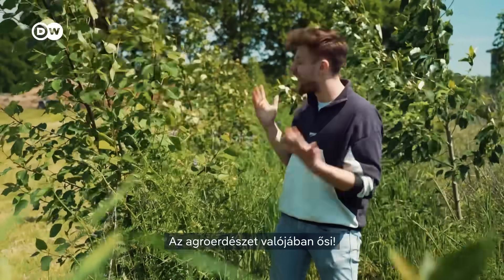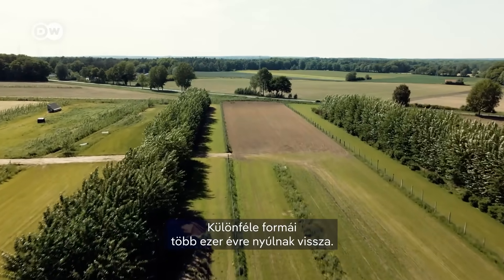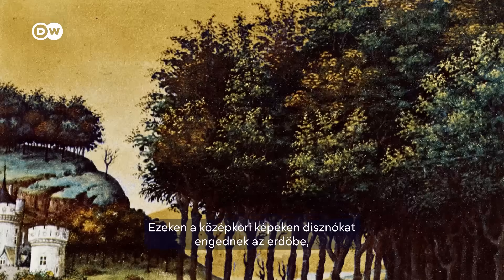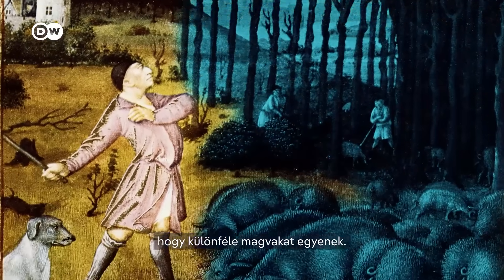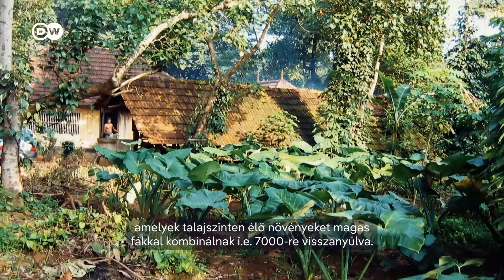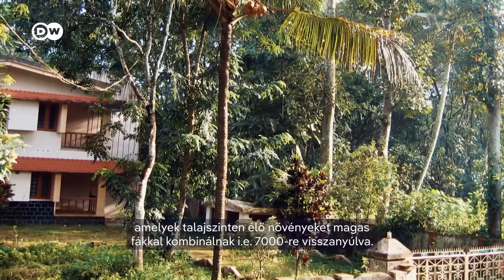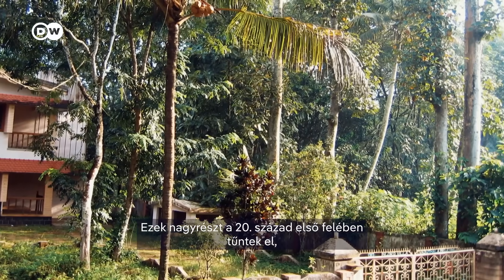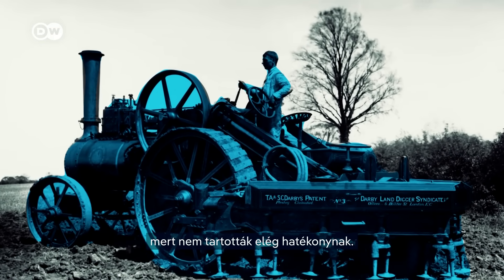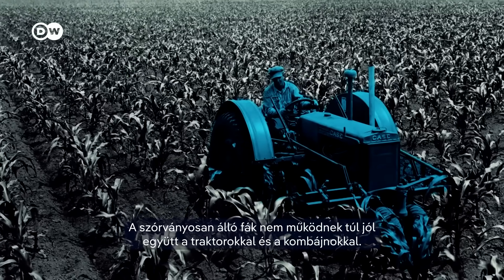Agroforestry is actually ancient. Different forms of it can be traced back thousands of years. In medieval paintings, you can see pigs being released into forests to feed on different types of nuts, and Indian home gardens combining different ground crops with tall trees date back to 7000 BCE. It disappeared largely in the first half of the 20th century because it was seen as inefficient — scattered trees didn't work well with tractors and large farming machinery.